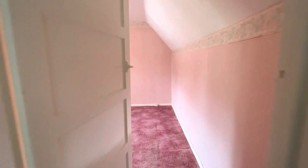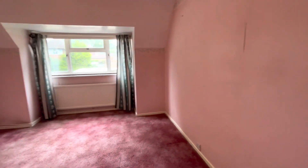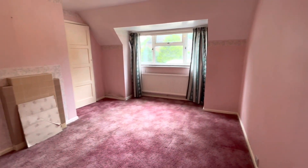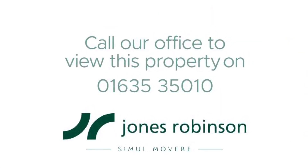Coming into the second bedroom — this is also a very large double. There is so much potential with this property in a fabulous location. Contact Jones-Robinson today to arrange your viewing.